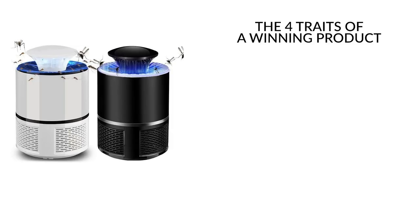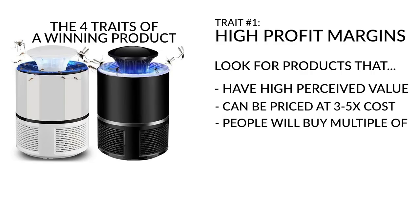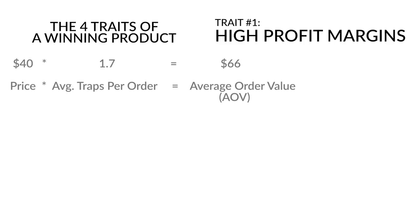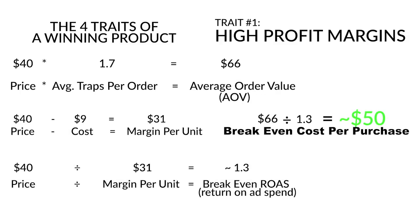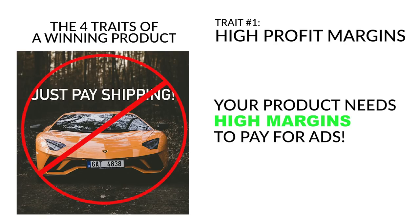The first step is finding a winning product. Trait number one is high profit margins — look for products with high perceived value so you can price them three to five times their cost. Look for products people will buy multiple units of. With Mosquito Trap X, the average customer ordered 1.7 traps, or roughly $66, and since it cost $9 including shipping, our break-even ROAS was just 1.3, giving us a break-even cost per purchase of $50. Aim for AOVs of $50 plus, because Facebook ad costs are rising and smaller margins are harder to make profitable.